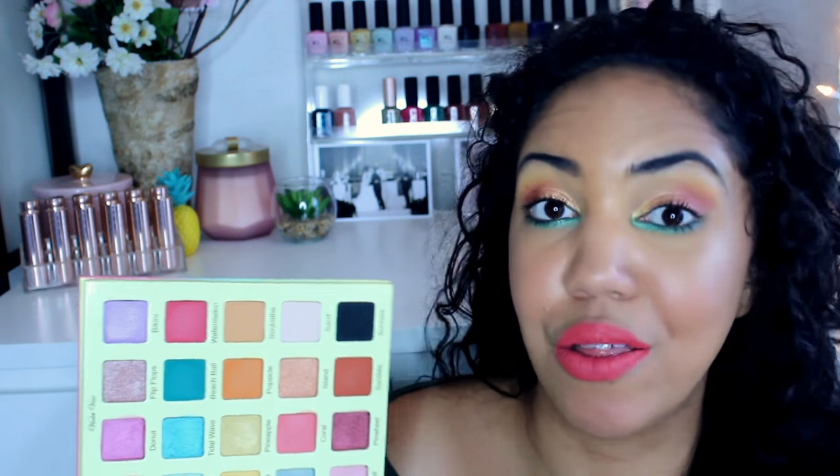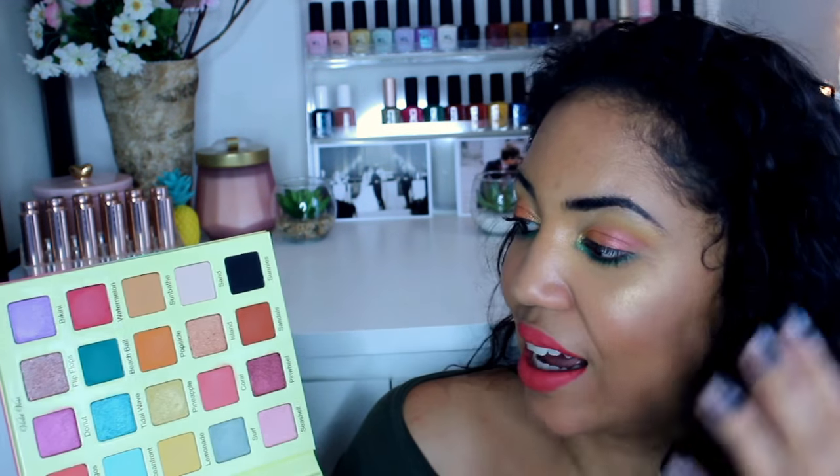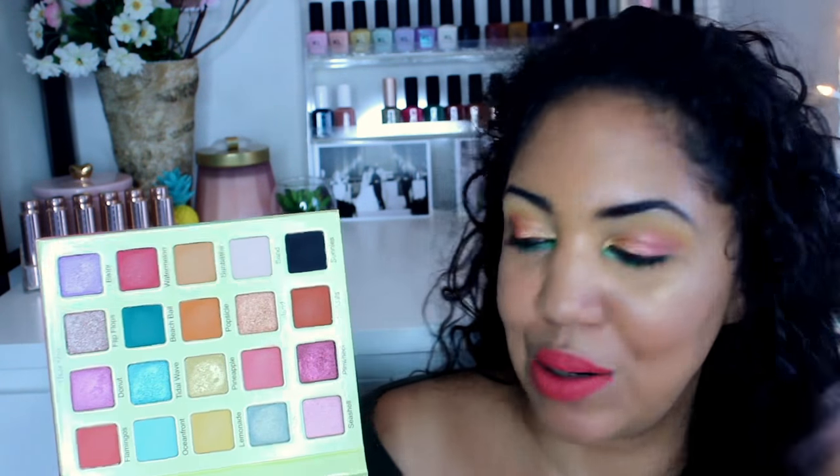I knew it was coming in the mail and I was trying to think of looks I could do. It wasn't until I actually saw the palette that I realized all the possibilities — they're literally endless. I want to do three looks with this palette because there's so much potential. It has a huge mirror, which is awesome.